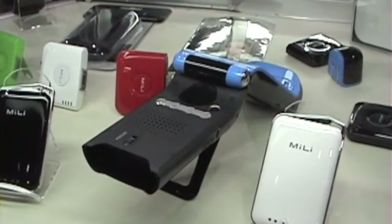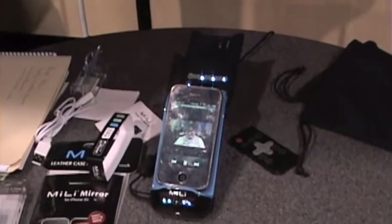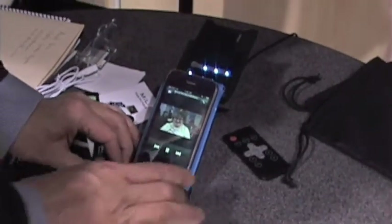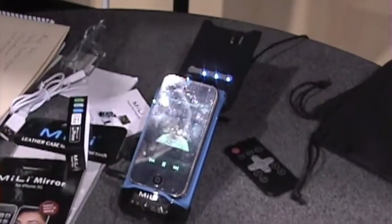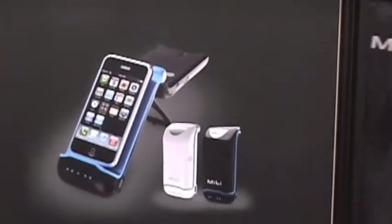It's a battery case. What is that? $399. And how long will the battery last on it? It's an hour and a half. It's a battery — it's a battery of nothing.